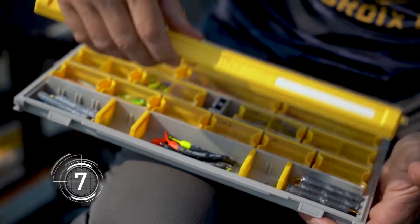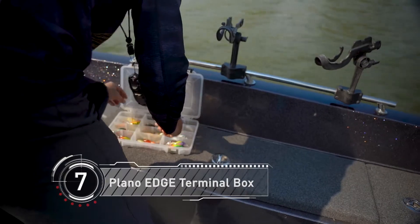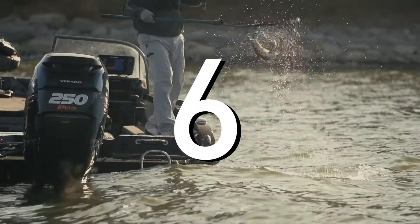Keeping your tackle organized, clean, and rust-free is extremely important to being efficient on the water. Plano's new Edge and Restrictor series do just that. By keeping my tackle organized, I know right where everything is and I can spend more time fishing and less time looking for my gear.